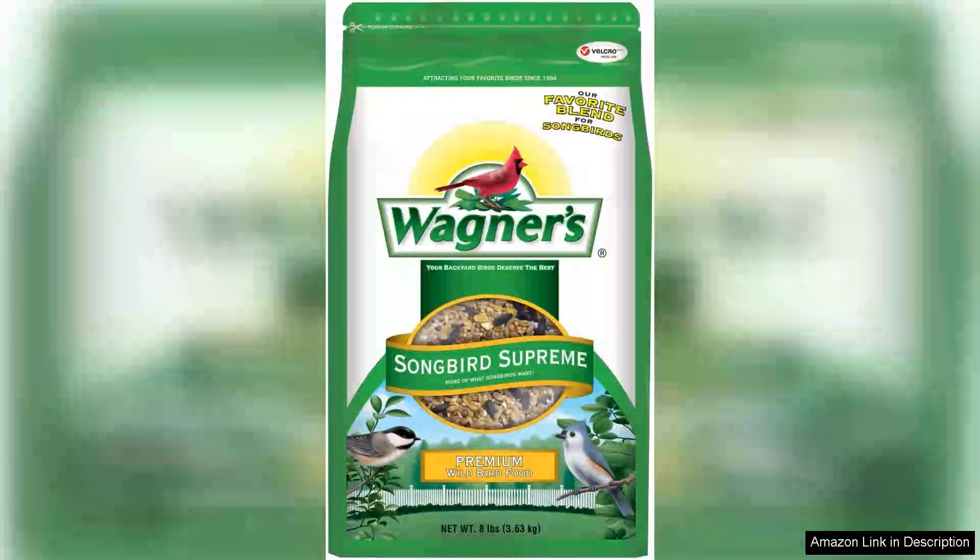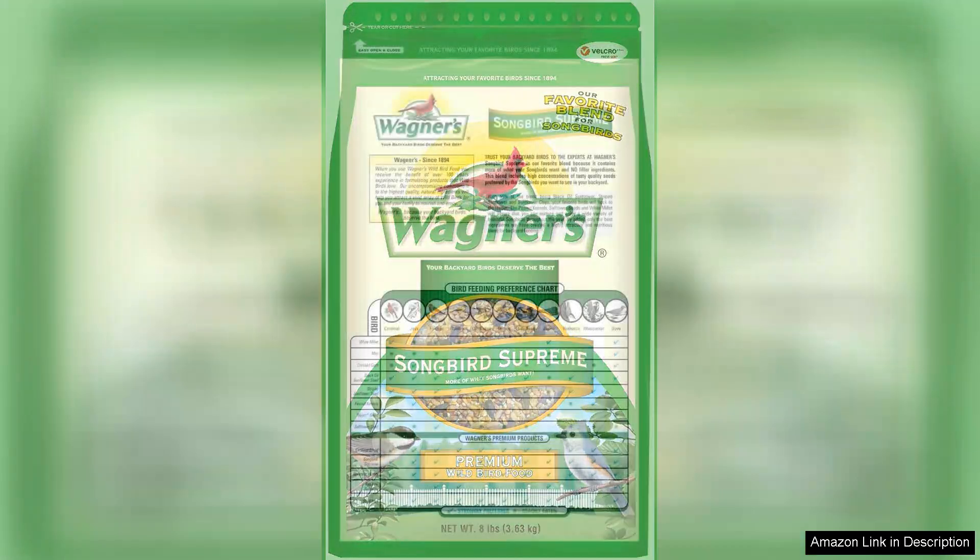Wagner's 62042 Songbird Supreme Blend Wild Bird Food is an exceptional choice for bird enthusiasts looking to attract a variety of feathered friends to their backyards. This eight-pound bag is packed with a carefully curated mix of seeds and grains that appeal to a wide range of songbirds, making it a favorite among both novice and experienced bird watchers.